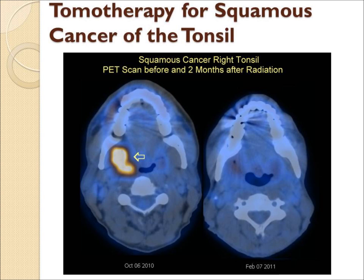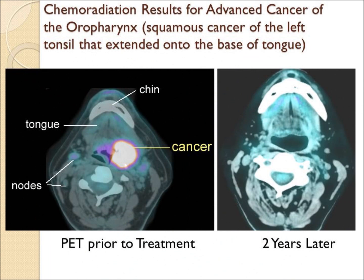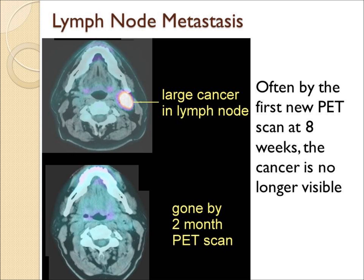Similar PET CTs show a good response with tonsil cancer, a good response with piriform sinus cancer with a large right lymph node in the neck, a large cancer in the left tonsil base of tongue area — gone — and a large nasopharynx cancer on the right side — gone with chemoradiation. Similarly, a large lymph node metastasis — gone.